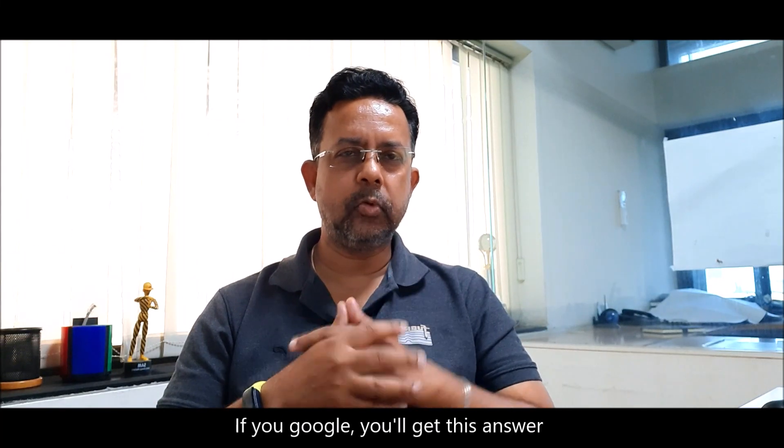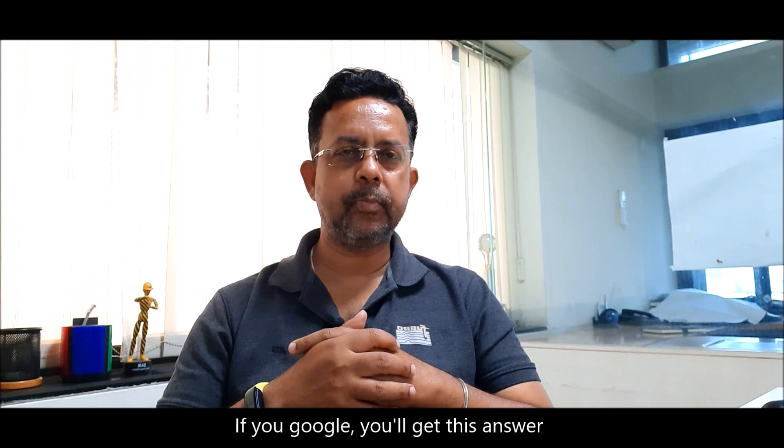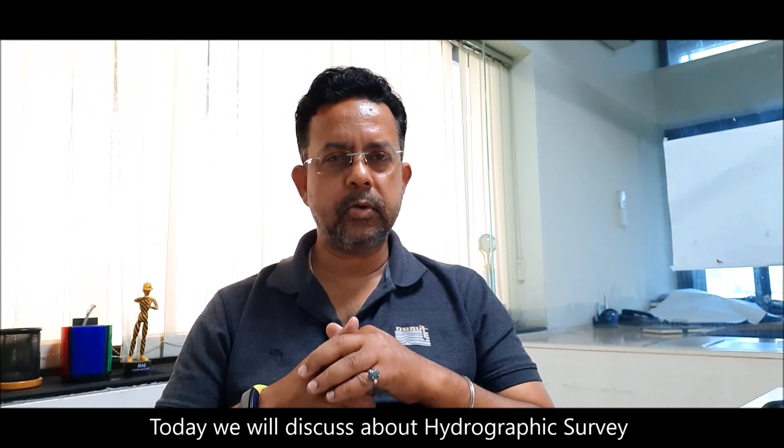What is surveying? What does a surveyor do? If you google it, you will get this answer: it is the profession of examining a land so as to create a map. There are many different types of surveys — land survey, hydrographic survey, topographic survey, geodetic survey, and many more. Today we will discuss hydrographic survey.